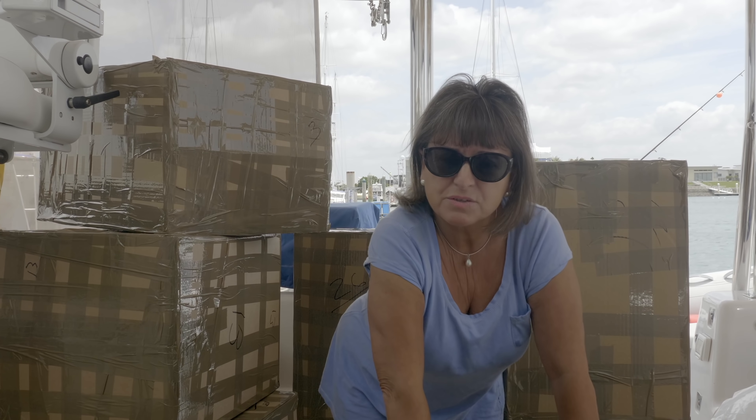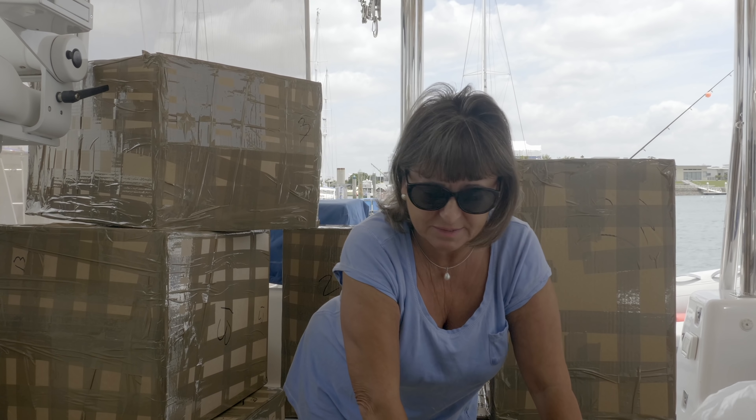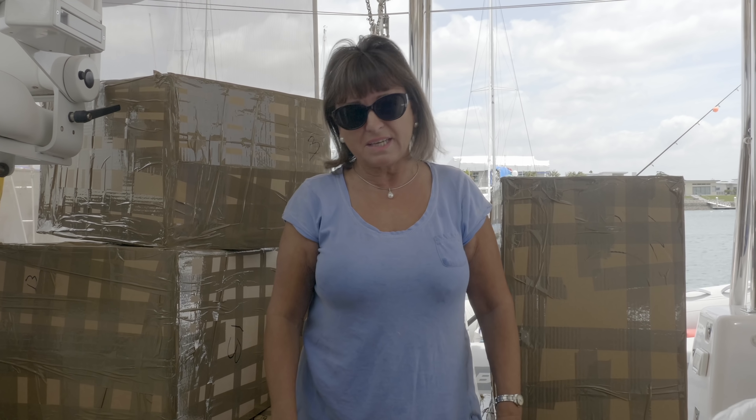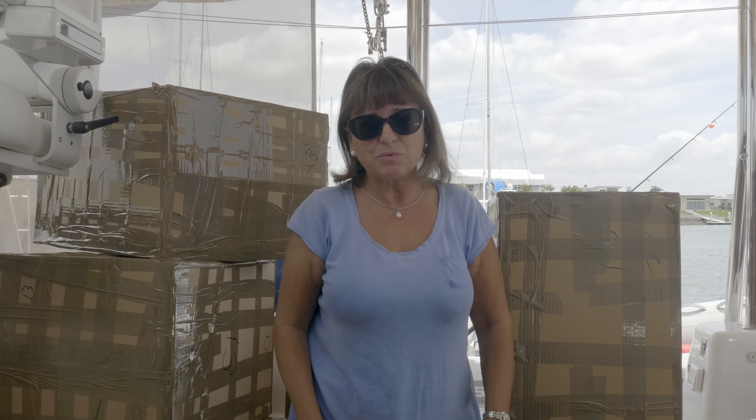As we prepare to say goodbye to Sullya, one of the big tasks is packing up ten years of personal belongings. Here you can see we're surrounded by crates — 26 of them, each weighing over 20 kilos. Now we've got to get them all off. Wish us luck.